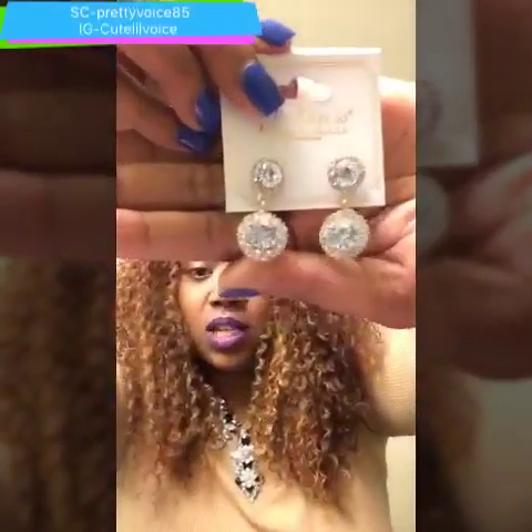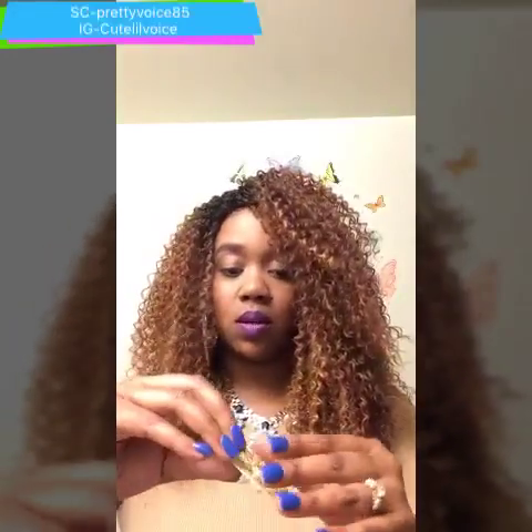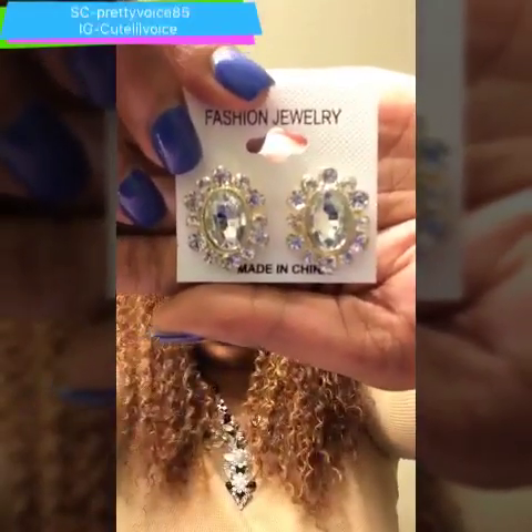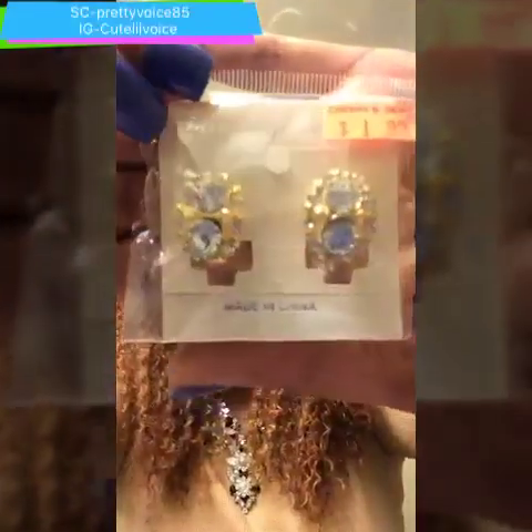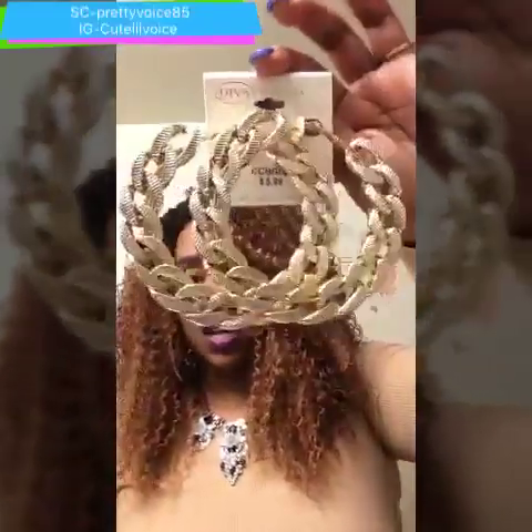I picked up some earrings — these were a dollar, these were also a dollar, a dollar, and a dollar 99. I also got a headband for my half wigs and braided wig, and some earrings that were $5.99.